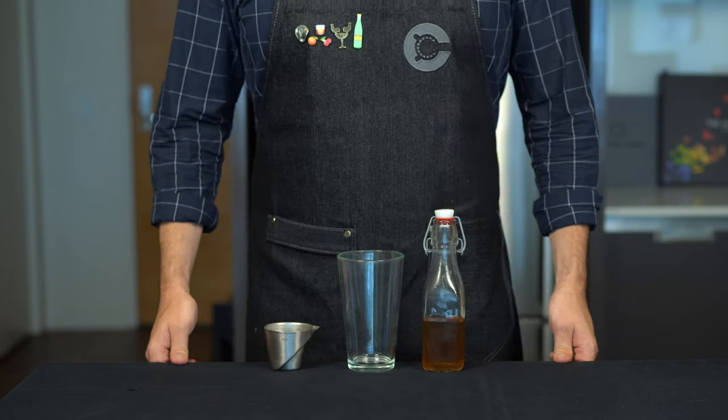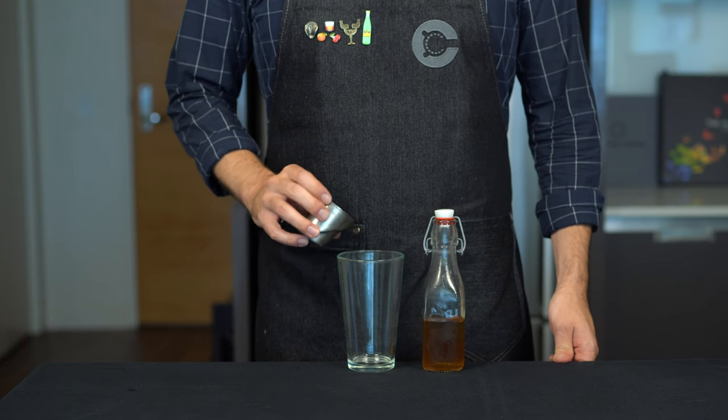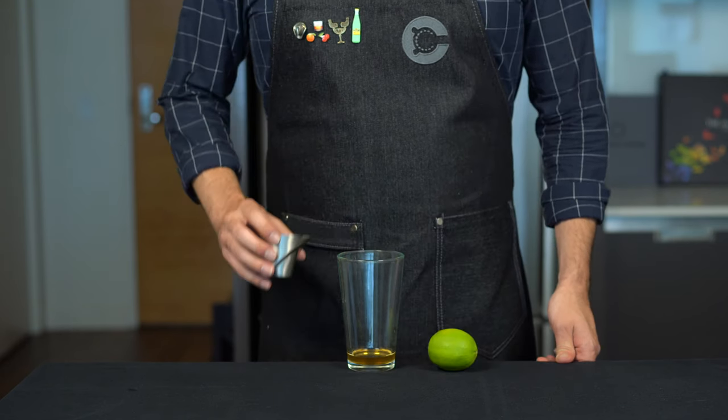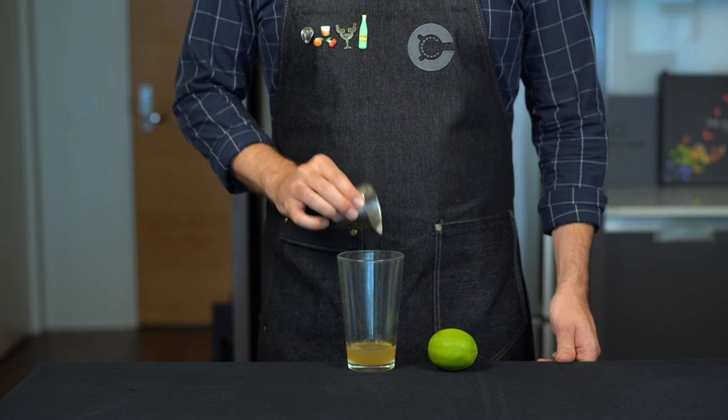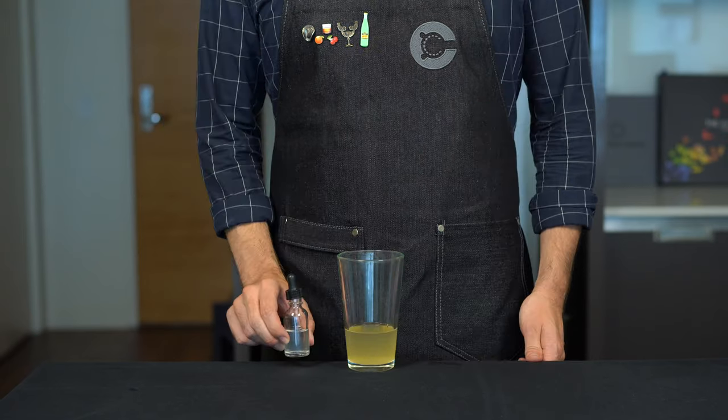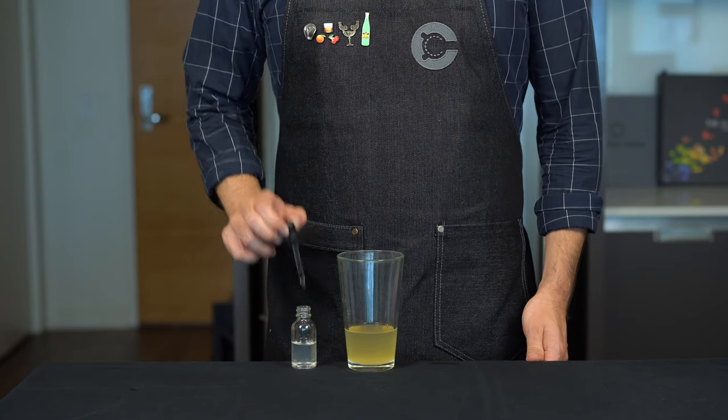We start with three-quarters of an ounce, or about 22 mils, of simple syrup into the shaker. Then another three-quarters of an ounce, or 22 mils, of fresh lime juice. Then two ounces, or 60 mils, of pisco.